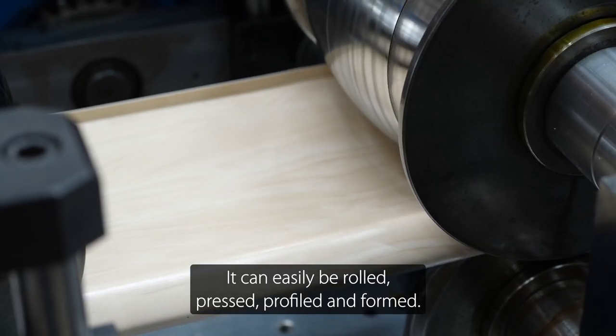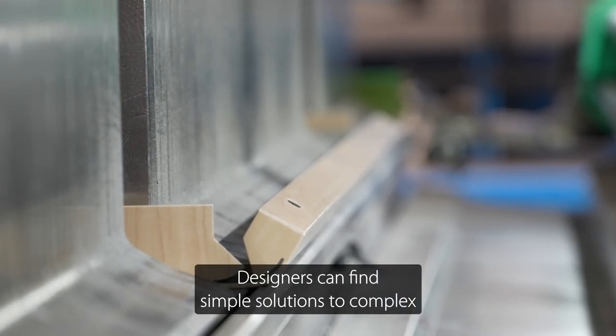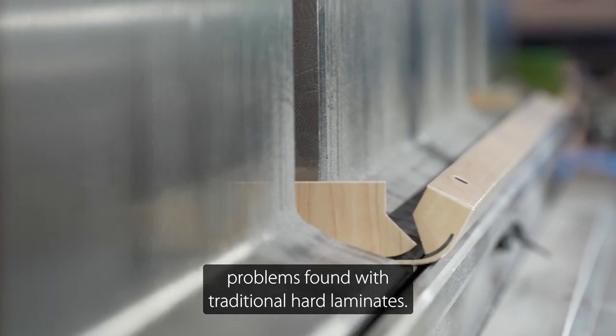Debel F105 has shapeability. It can easily be rolled, pressed, profiled and formed. Designers can find simple solutions to complex problems found with traditional hard laminates.